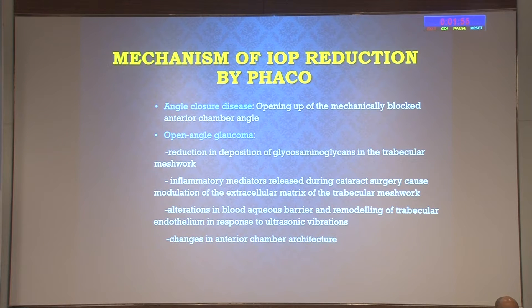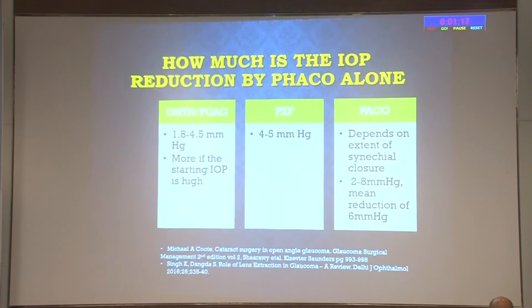The mechanism of IOP reduction by phaco: in angle-closure disease, there is opening up of the mechanically blocked anterior chamber angle—shallow AC and narrow angles due to the large lens size are resolved. In open-angle glaucoma, various hypotheses include reduction in deposition of glycosaminoglycans in the trabecular meshwork, inflammatory mediators released during cataract surgery causing modulation of the extracellular matrix, alterations in the blood-aqueous barrier, and changes in anterior chamber architecture.